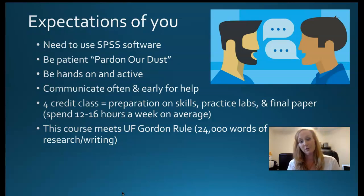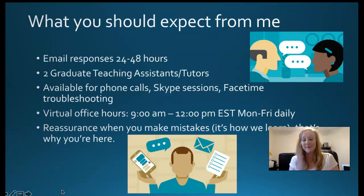This course meets the University of Florida Gordon Rule, which is the state of Florida legislature requirement that you write 24,000 words of research and writing. This class blows through that easily, so it will also meet your writing requirement on your degree audit. This class is the priority class for me because it's kind of the gatekeeper class for getting the degree and it's required for the major. The other classes I teach are electives.